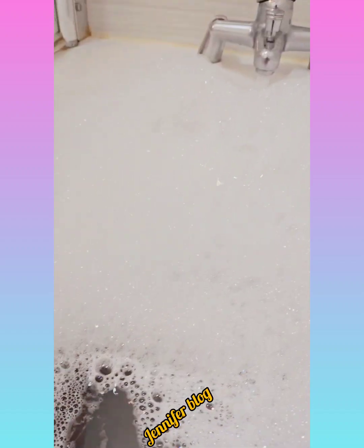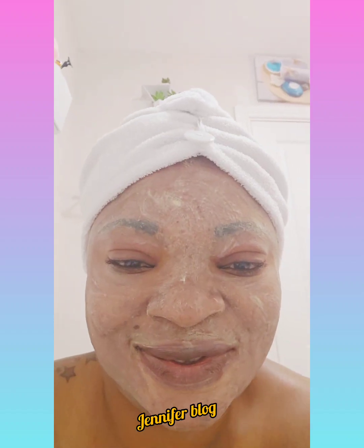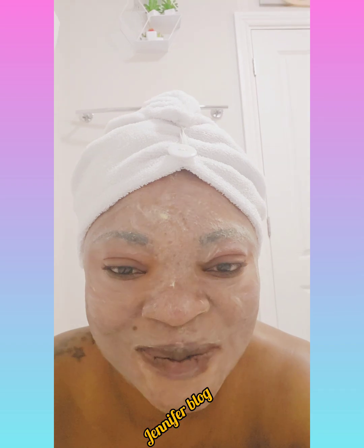Watch as I jump inside the bath. Can you guys see me? The water is coming — I can feel it.